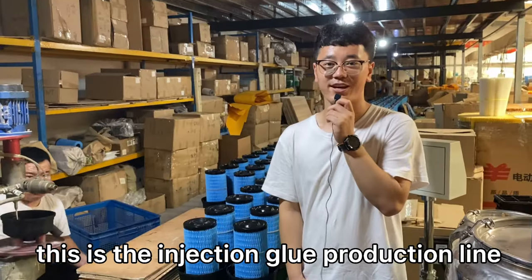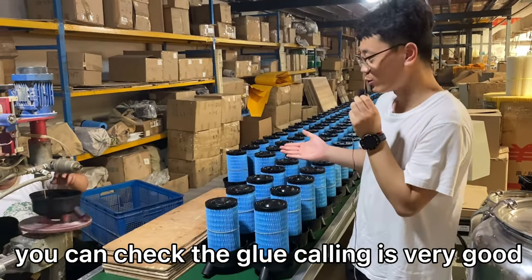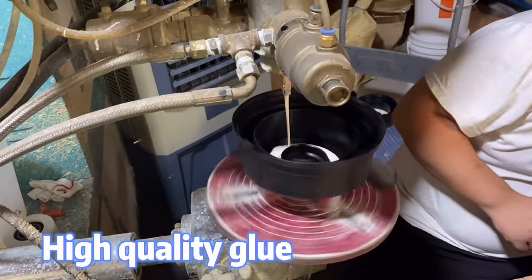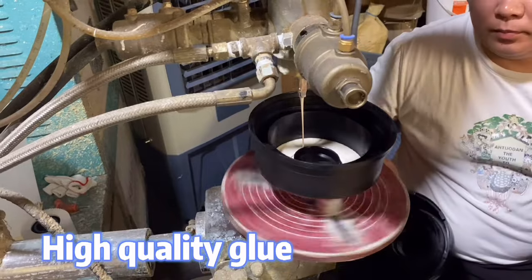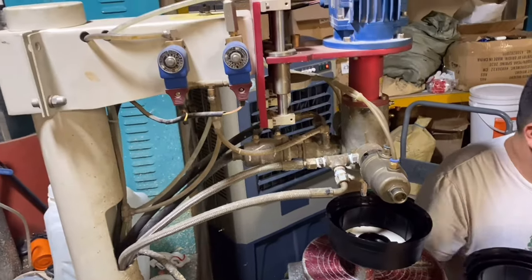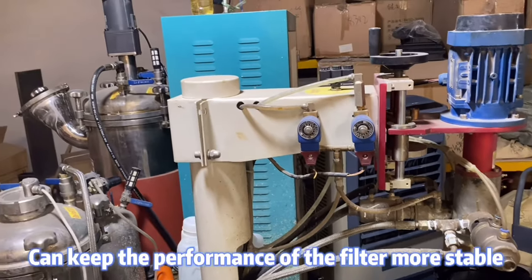This is the injection glue production line. You can check — the glue quality is very good. You can check the glue product and tap water.